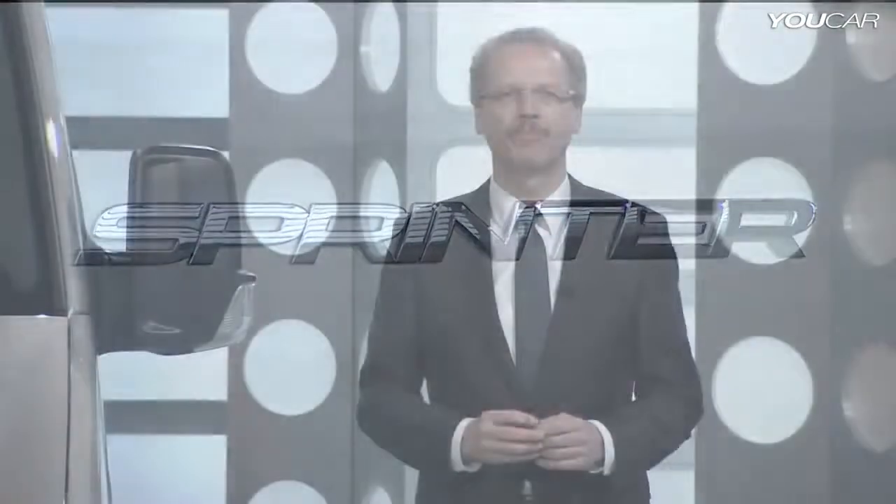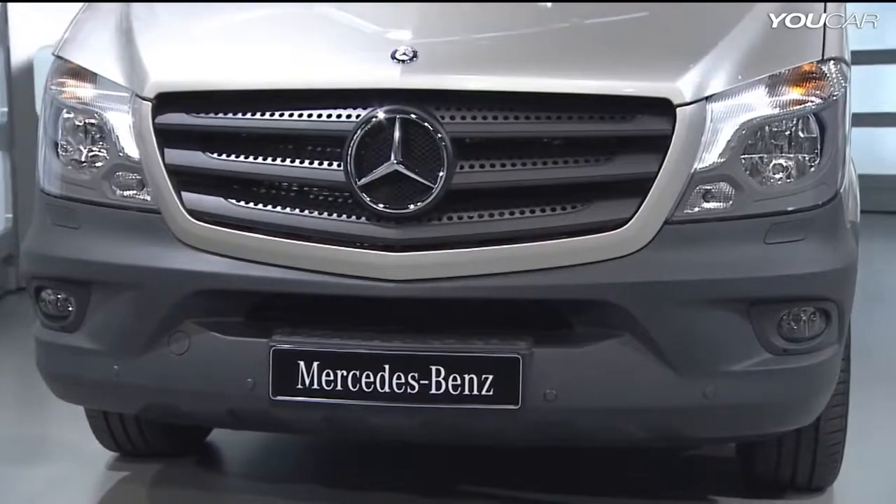The newly designed light design of the rear lamps is characteristic. The new Sprinter fulfills all the expectations and will buttress its leading position. It's the best Sprinter of all times. I'm looking forward to the market launch — it will be starting September 1st.